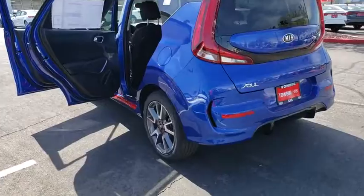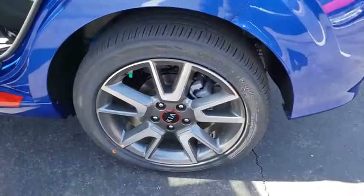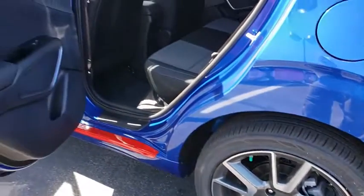Overhead console, remote keyless entry, tachometer, cloth seat trim, front reading lamp, rear window wiper, driver vanity mirror, tilt steering wheel.